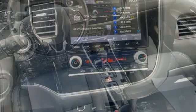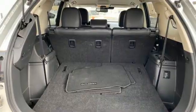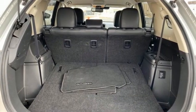Inline four-cylinder engine. Front heated leather bucket seats. External memory control. Auto dimming rear view mirror. Dual zone climate control.